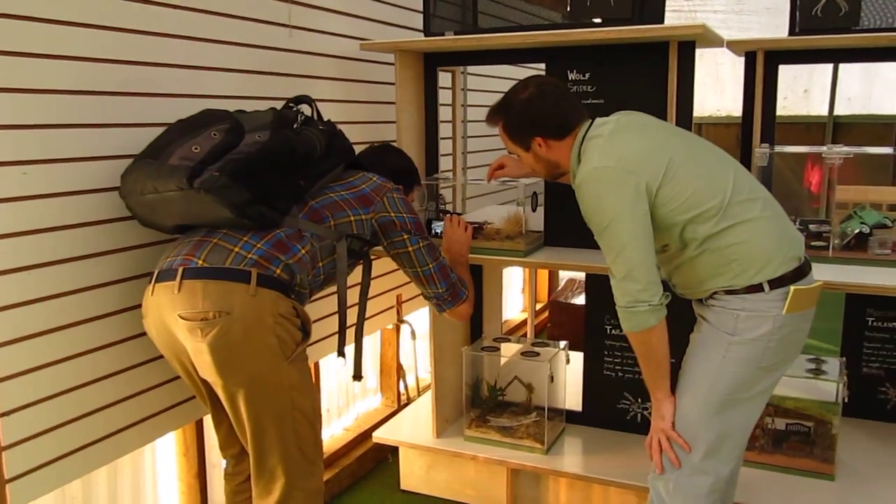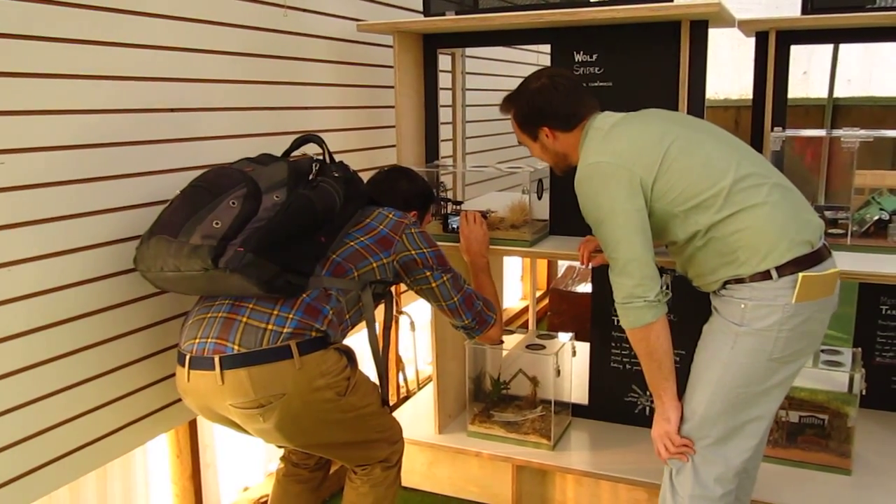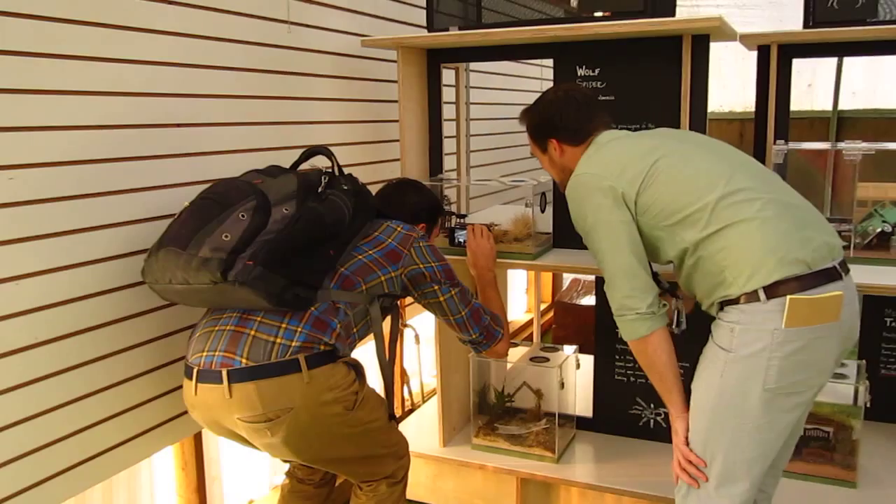So if you look underneath the picnic table there, can you see the spider that's hanging upside down? So that's a wolf spider.